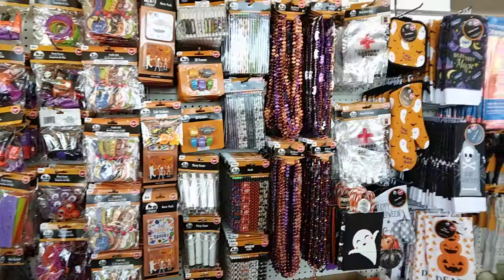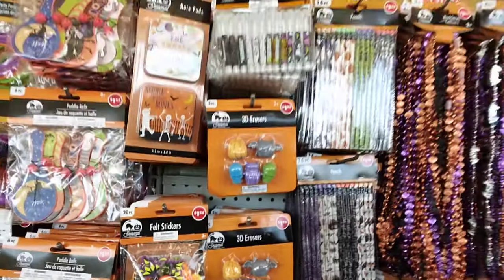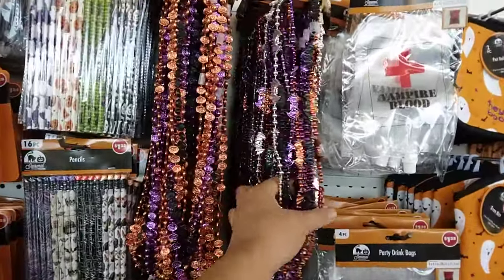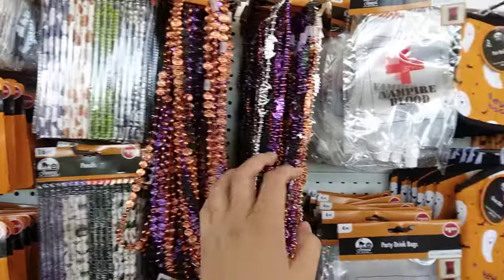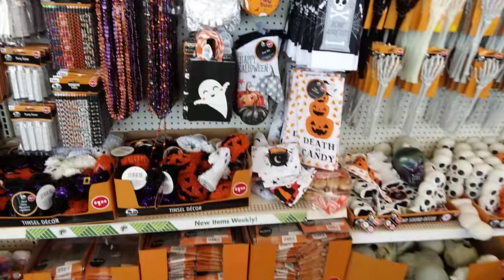There are 3D erasers — my niece loves those. Oh, look at these necklaces, that's cool! And pens too. My niece is funny sometimes.